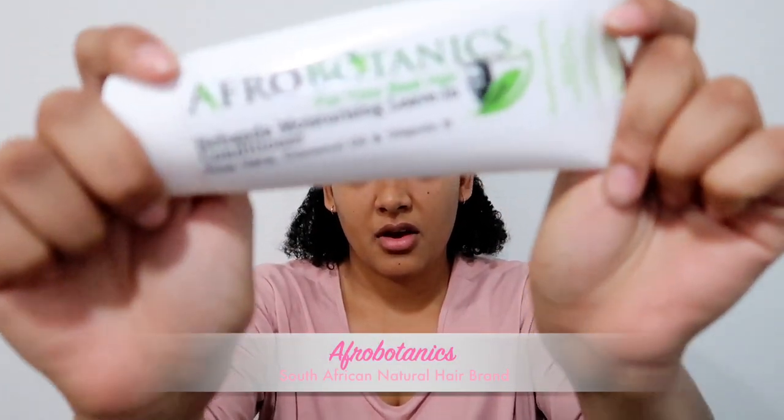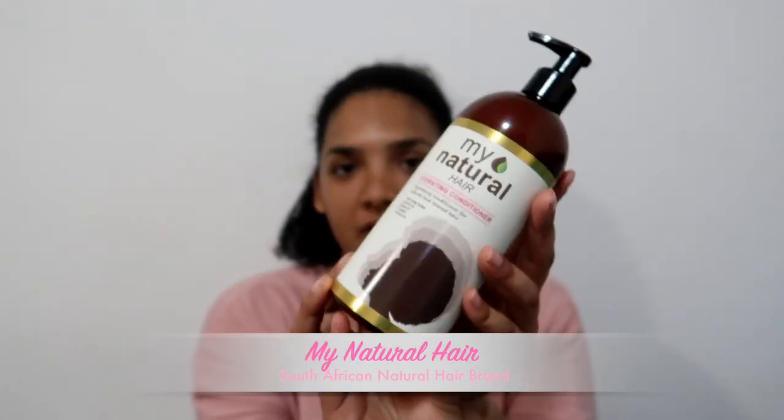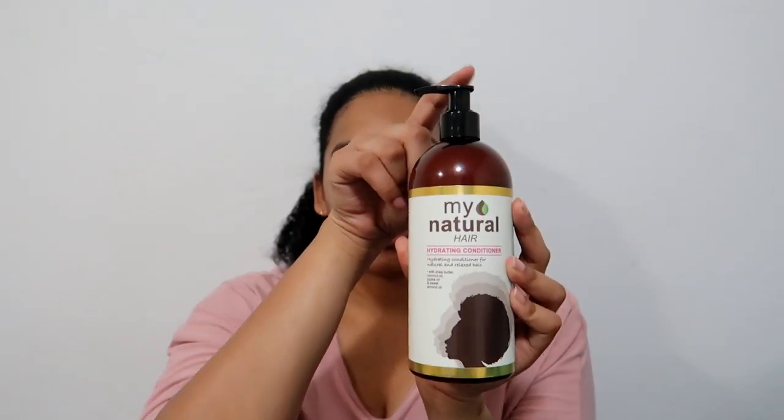I personally love leave-ins. I also got the new My Natural hydrating conditioner — it's the old conditioner they had but just in a bigger bottle with a little pump action.